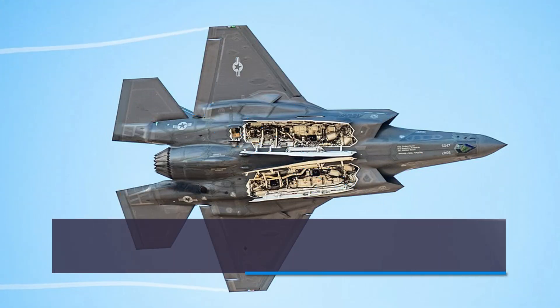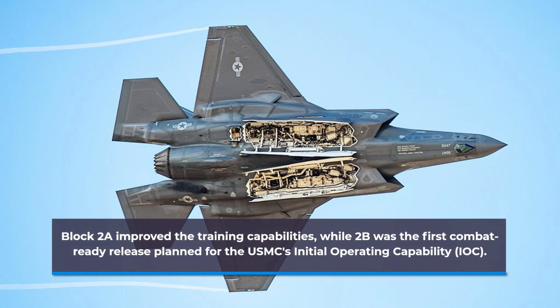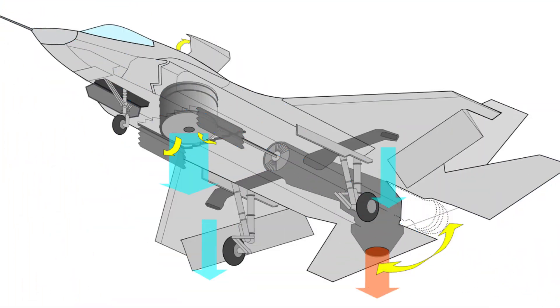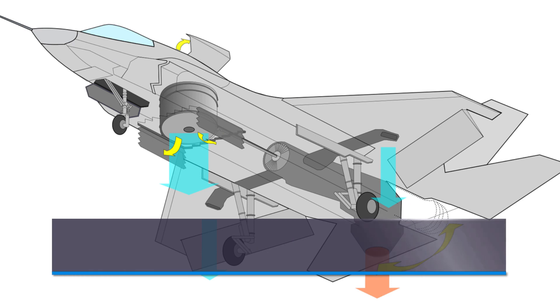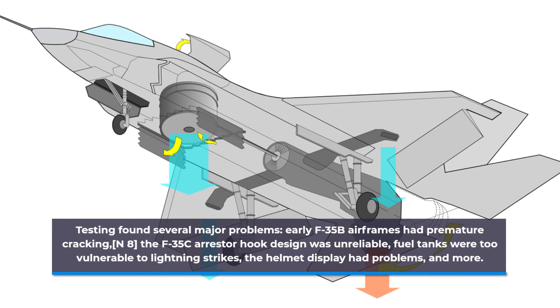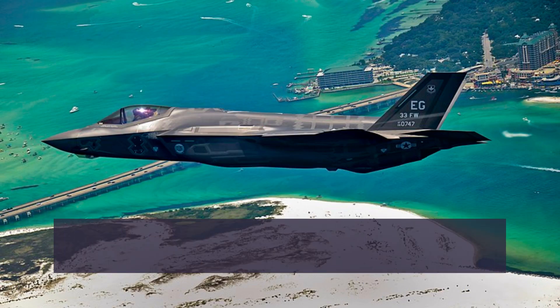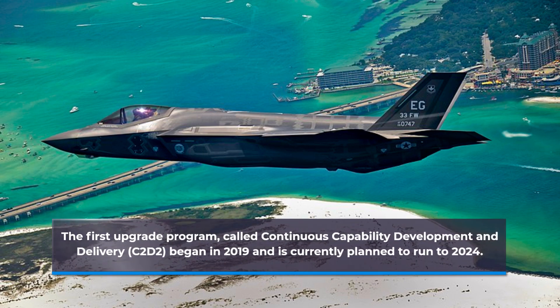Block IIA improved the training capabilities, while IIB was the first combat-ready release planned for the USMC's initial operating capability (IOC). Testing found several major problems: early F-35B airframes had premature cracking, the F-35C arrestor hook design was unreliable, fuel tanks were too vulnerable to lightning strikes, and the helmet display had problems. The first upgrade program, called Continuous Capability Development and Delivery (C2D2), began in 2019 and is currently planned to run to 2024.